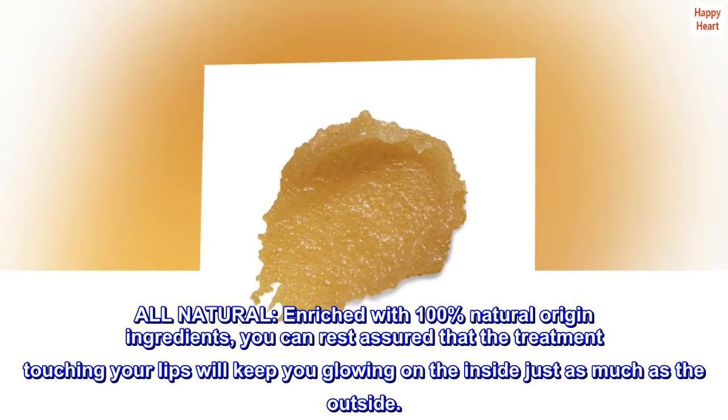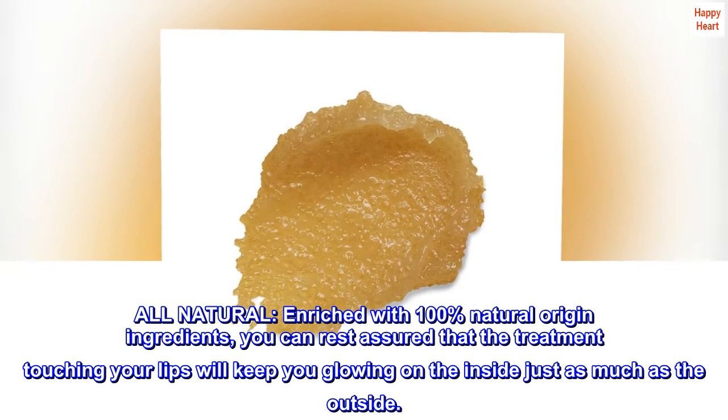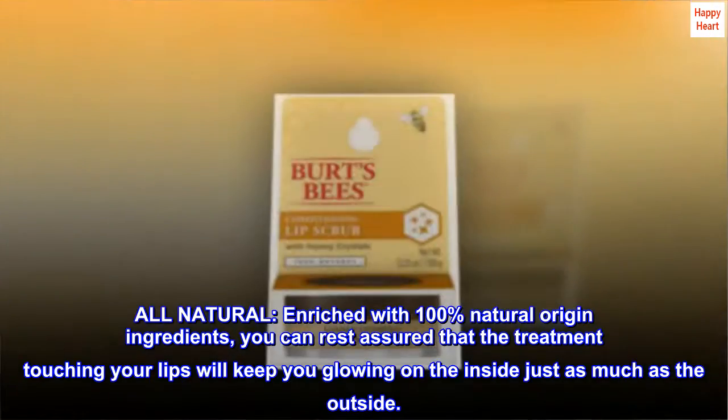All Natural. Enriched with 100% natural origin ingredients, you can rest assured that the treatment touching your lips will keep you glowing on the inside just as much as the outside.